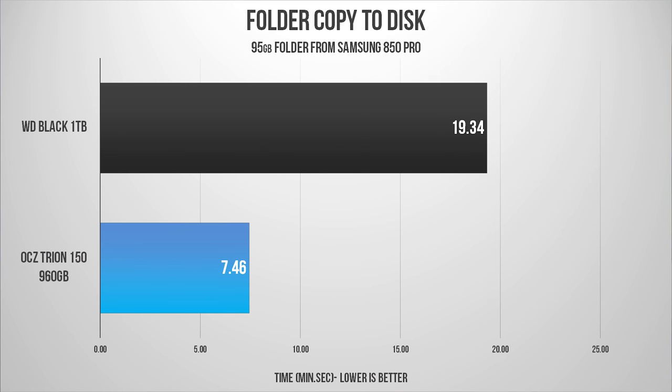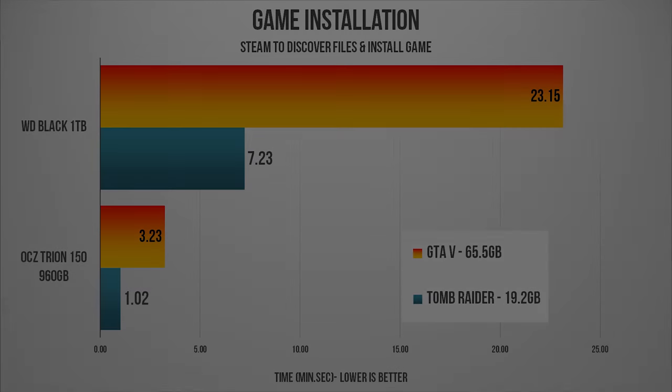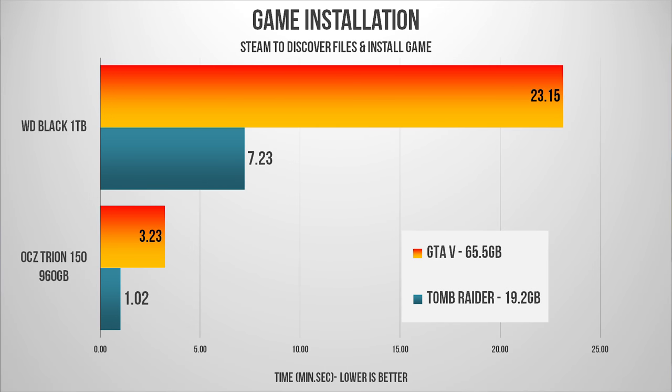The first test I did was copy my game folder, which is at 95 gigabytes — pretty small right now — but you can see that you save so much time when SSDs are involved. Next is game installation, with files already on the disk and Steam just needing to discover and install the game. Various games with different total sizes show again where you save so much time, especially with larger games that can take up more than 20 minutes to install on the hard drive, while only a few minutes or seconds on the SSD.